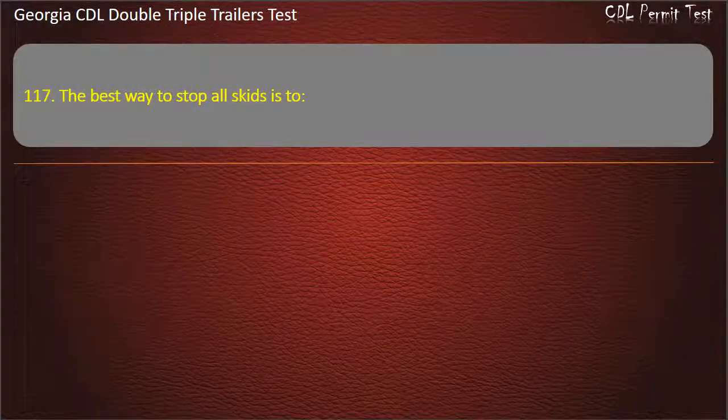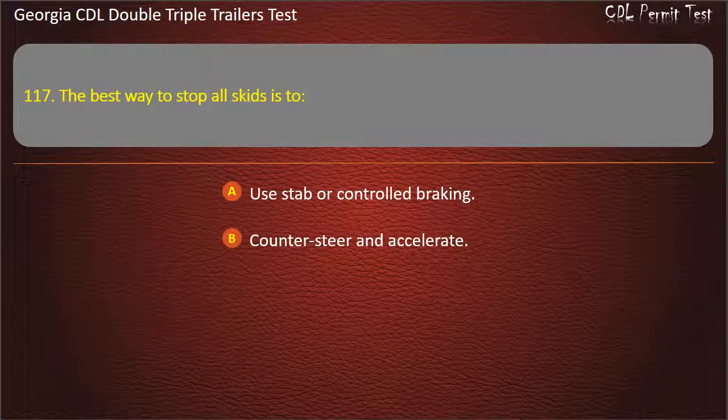Question 117: The best way to stop all skids is to? Options: Use stab or controlled braking. Counter-steer and accelerate. Restore traction to the tires. Answer: Restore traction to the tires.